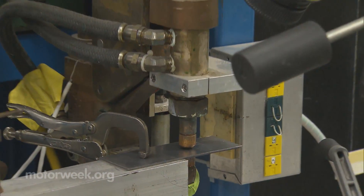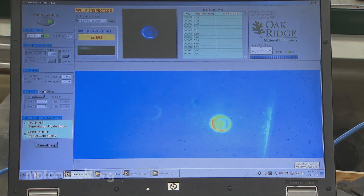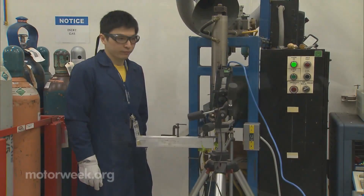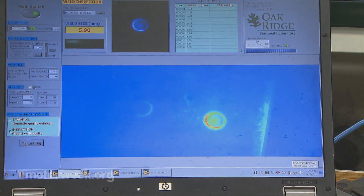Quality checking spot welds has always been a productivity killer on assembly lines. This automated infrared weld inspector can detect the heat signature of each weld as it is performed and determine if it's good or bad, then compensate with extra welds or adjust the welder settings on the fly.